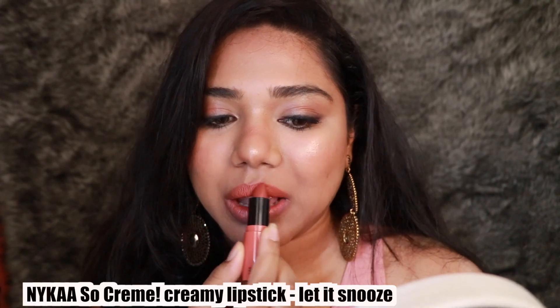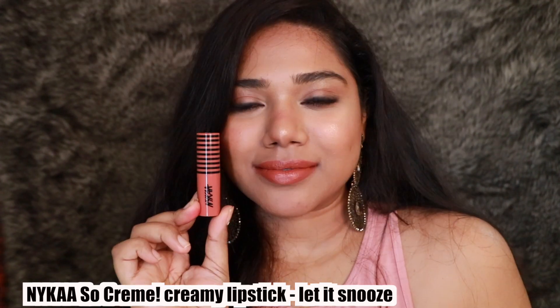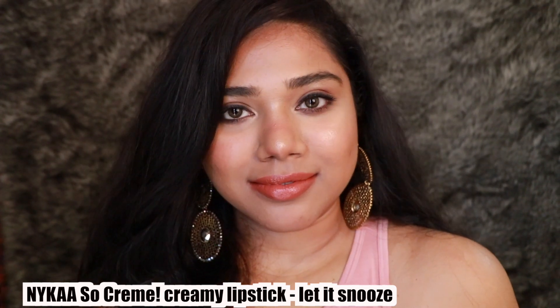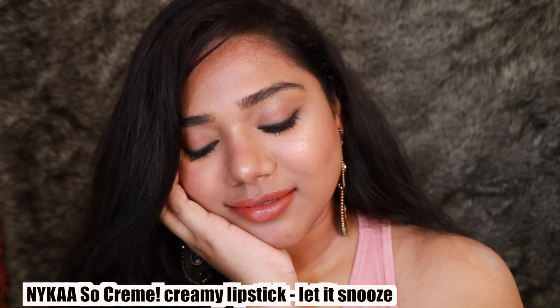Then we have the Nykaa So Crème Creamy Lipstick in the shade Let It Snooze — another beautiful, unique shade. It's kind of a coral nude shade, really pretty, and complements each and every skin tone so well. I absolutely love it. The formula is very comfortable on the lips, very similar to the So Matte range, and the pricing is also very affordable.